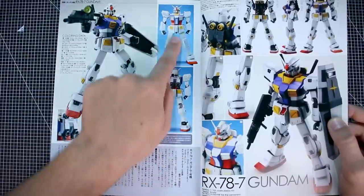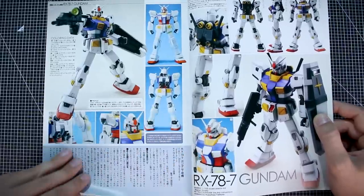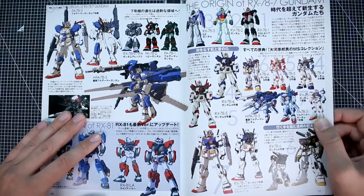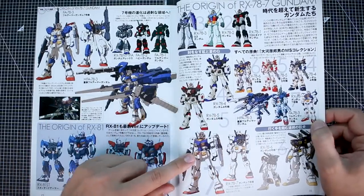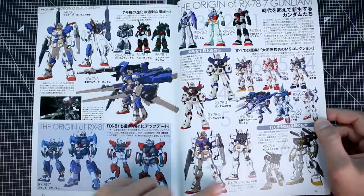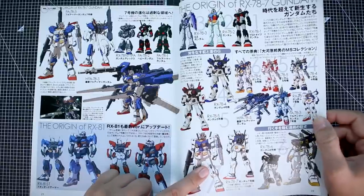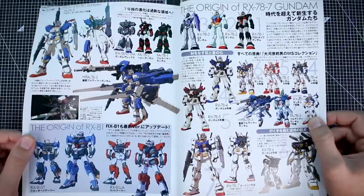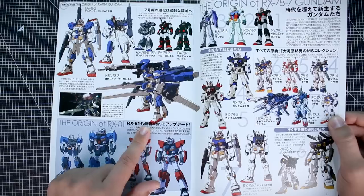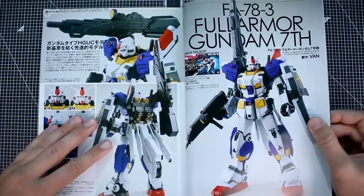A lot of modifications and scratch building were required, but it looks awesome. Then we've got the origin of the RX-78-7, with some nice artwork covering the RX-78-4, 78-5, 78-6 Mudrock — we got that as a P-Bandai HG exclusive — and the RX-78-1, 2, and 3. You get the whole lineage of the RX-78. Here you can see the artwork for the heavy full armor 7th as well.